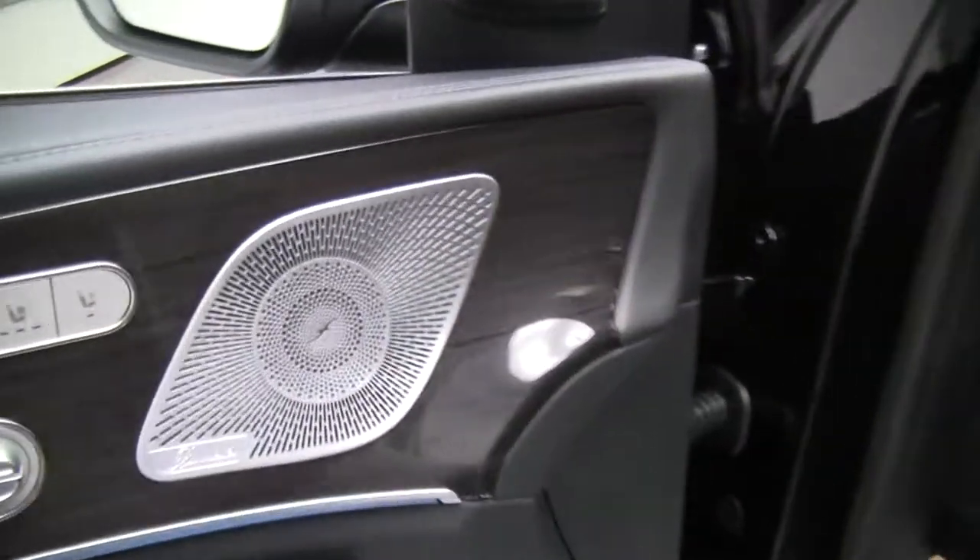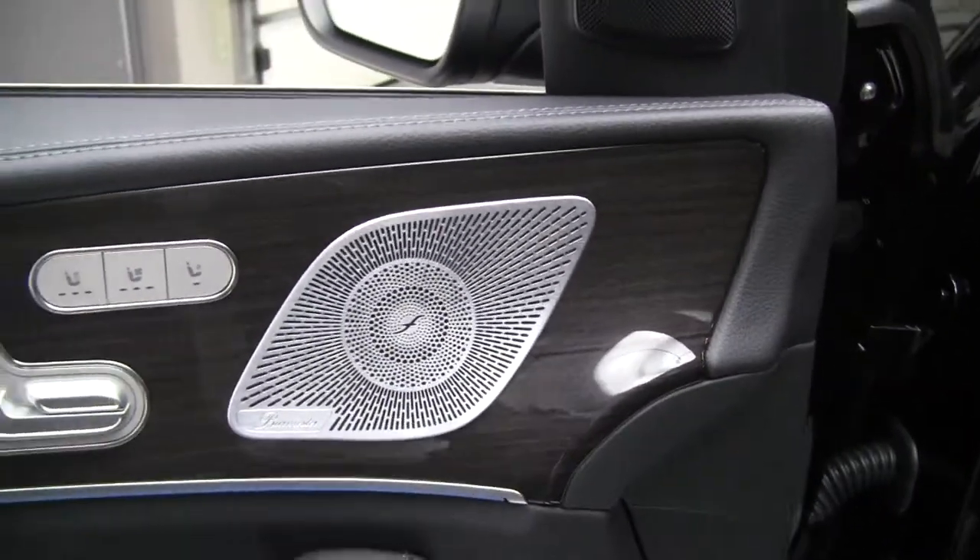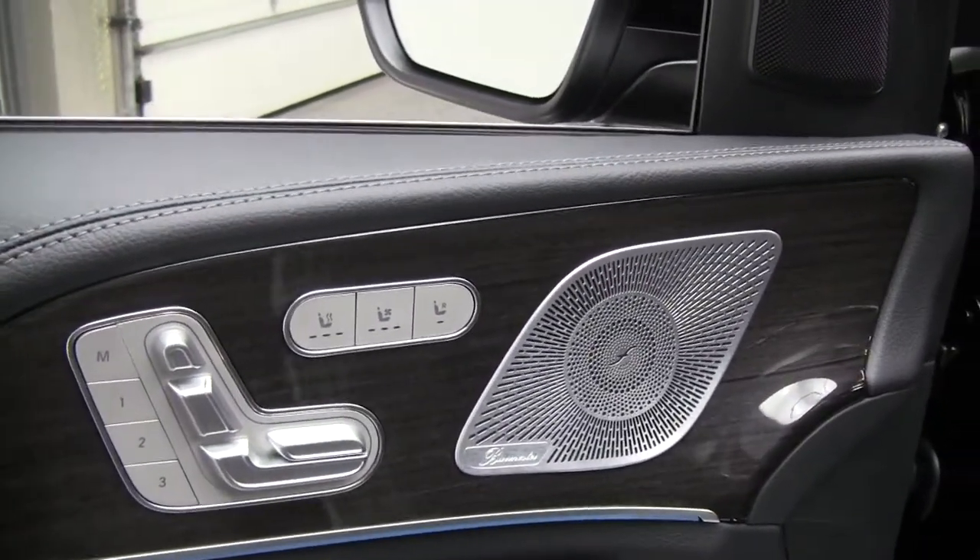We've got blind spot assist, keyless entry, and a Burmester sound system. This one does come with the warmth and comfort package.